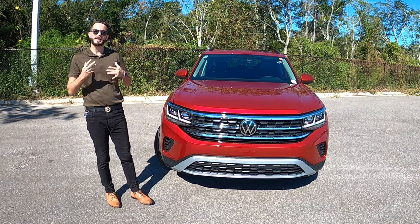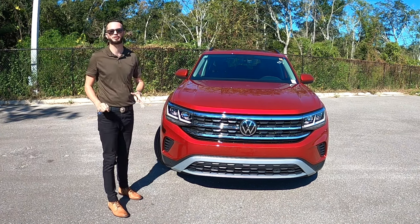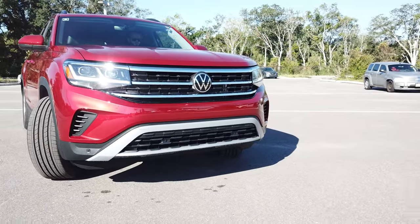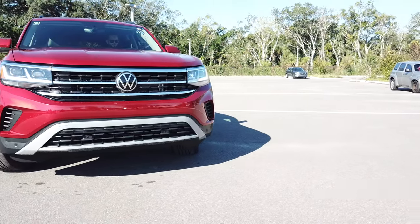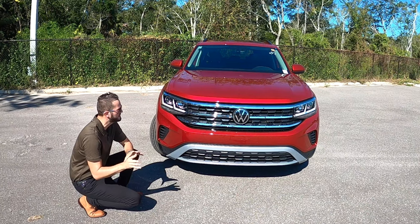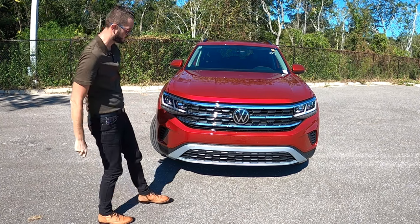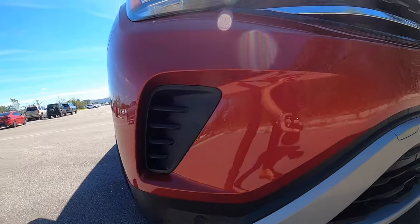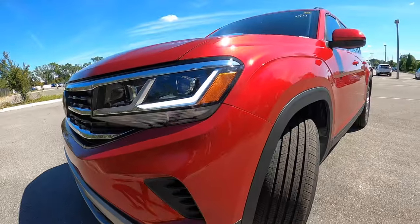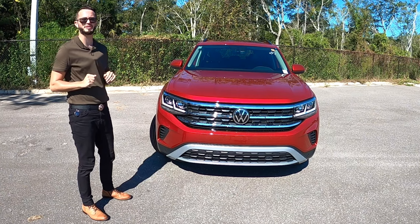Every year the Volkswagen Atlas adds some kind of little touch-up and the majority of that is going to be in the interior. For the exterior you're going to receive the LED headlights and daylight runnings along with your LED fog lamps. I do like the fact that everything on the front fascia screams a sporty styling even though you don't necessarily have the R-line badging to back it up. Ground clearance at 8 inches, which is going to be the same as the Toyota Highlander but better than the Honda Pilot by almost an inch.